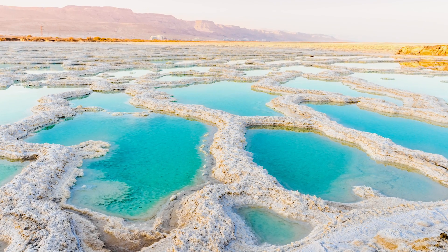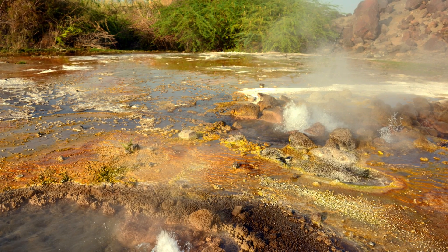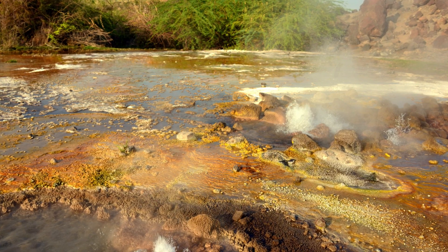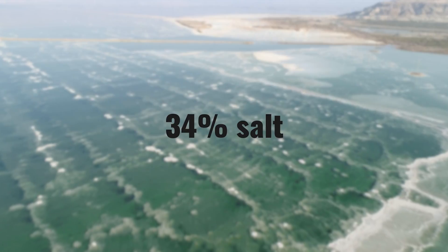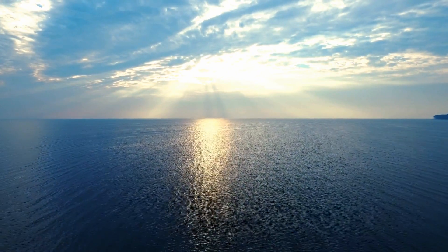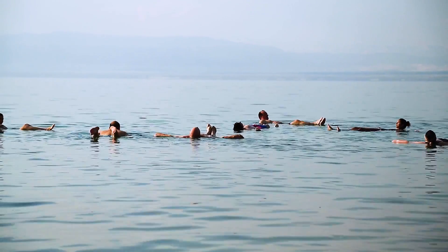The Dead Sea is the second saltiest lake on the planet, topped in brininess by the Gate Ala pond located in the Danakil Depression in Ethiopia. That pond is a staggering 43.3% salt, compared to the Dead Sea's 34%, but given the ocean is on average 3.5%, you get an idea of how incredibly salty that still is. The extreme salinity means that anybody climbing in can float with ease.